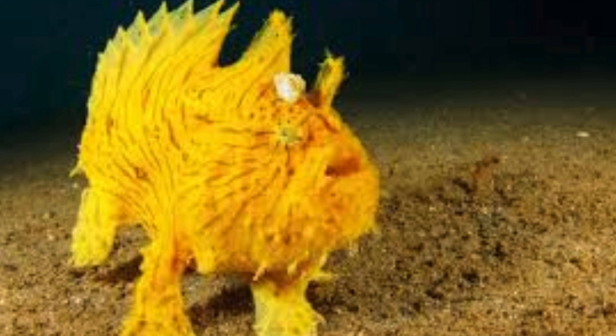Instead of swimming, many frogfish use their pectoral fins to walk across the seafloor. These fins resemble arms and give them a unique locomotion style.